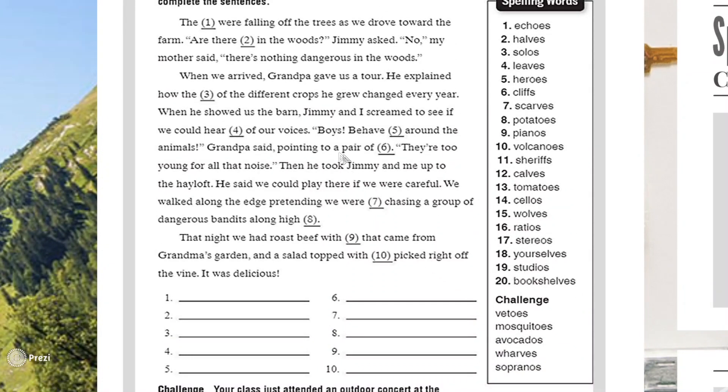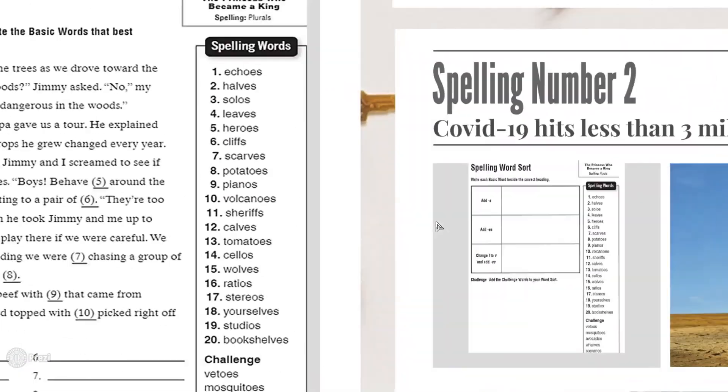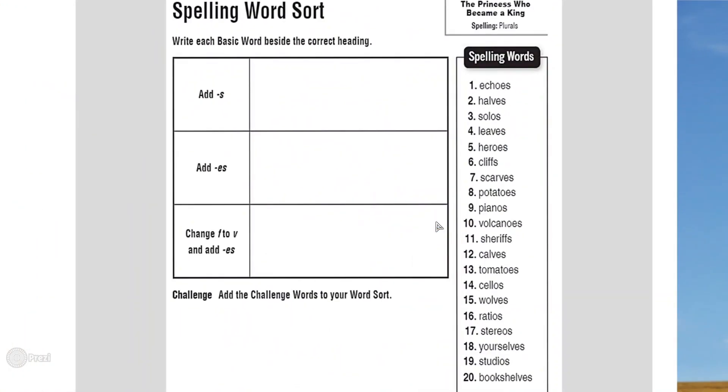In the second activity, you're going to find nouns and sort them by their plural rule. For words where you add S only — for example, 'solo' becomes 'solos' — write those in the first box. For words where you add ES — for example, 'echo' becomes 'echoes' — write those in the second box.